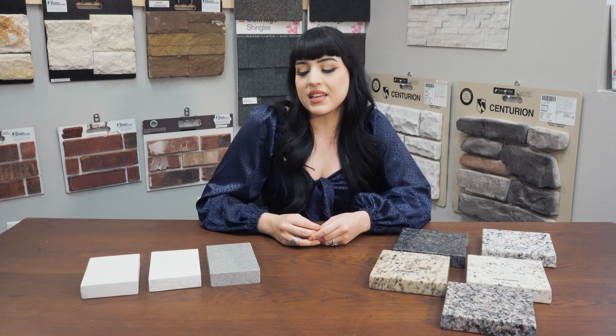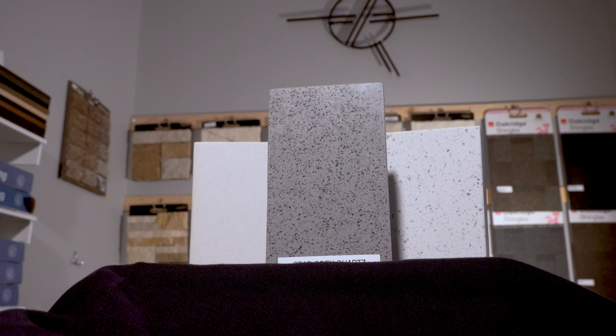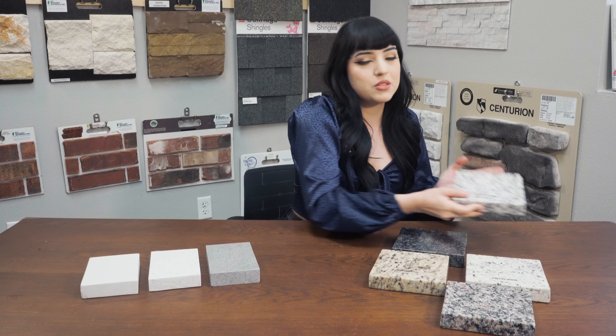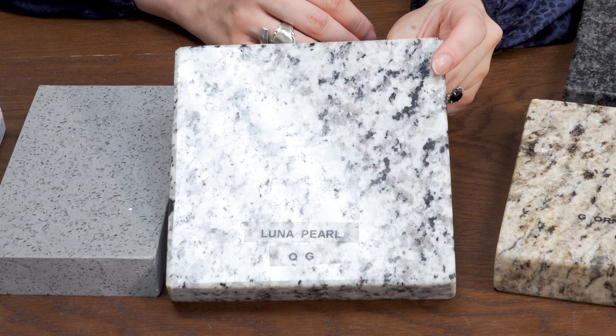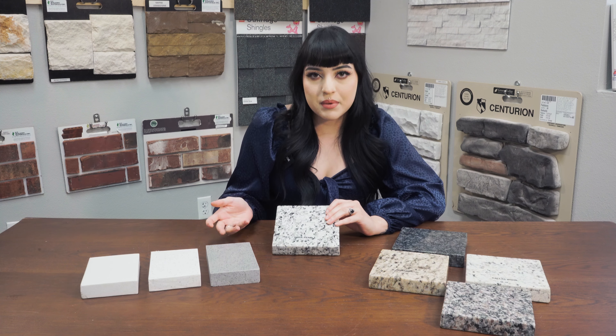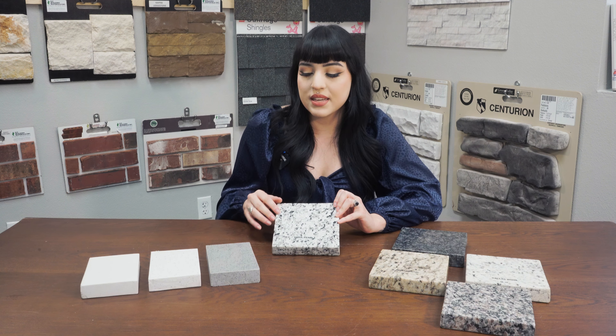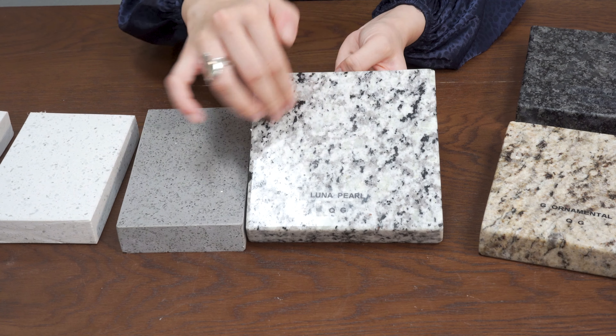Something I really like about quartz is that the patterns it comes in are not as busy as our granite that we have available. One example — we have one of our most popular granites, it's called Luna Pearl. This one has the same colors that we have available for quartz but it is a lot more busy. You can definitely tell when you look at the pattern.